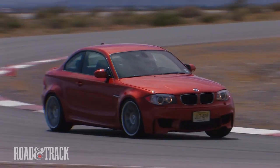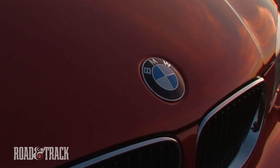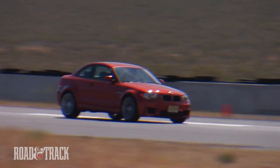BMW's M Division decided it would do us all a favor and make entry into the M Performance brand a little more affordable. Thus the 1 Series M Coupe was born, borrowing much of its high-performance hardware from the M3, while receiving a few special parts of its own.